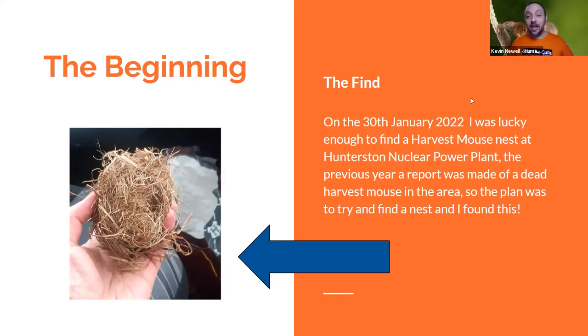I thought I'd take the nest home to analyse it. But as soon as I got out of the car, the stormy conditions — really strong winds and lots of rain — wished the nest out of my bag. It flew across the road and landed in the gutter, and the nest disintegrated. I was gutted — I'd just found the very first harvest mouse nest in Scotland for decades, if not longer, and within half an hour it was washed down the gutter. But it doesn't matter; I had the evidence that it was there.